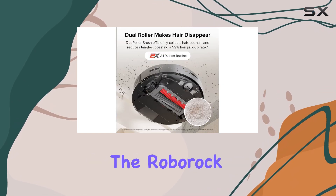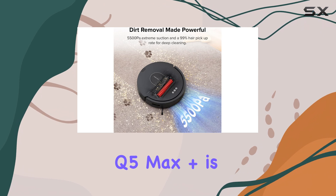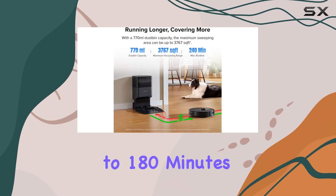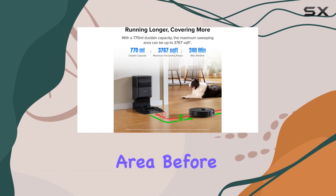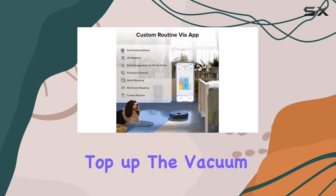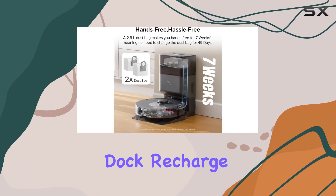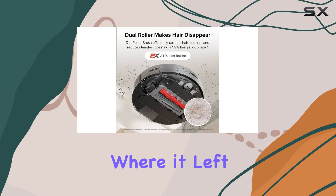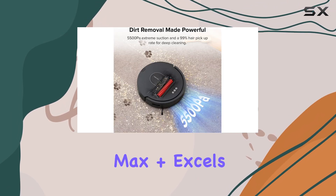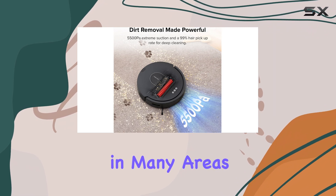Another advantage of the Roborock Q5 Max Plus is its long battery life. With a runtime of up to 180 minutes, it can cover a significant area before needing to recharge. And when it does need to top up, the vacuum will automatically return to its dock, recharge, and then resume cleaning from where it left off, ensuring the job gets done.